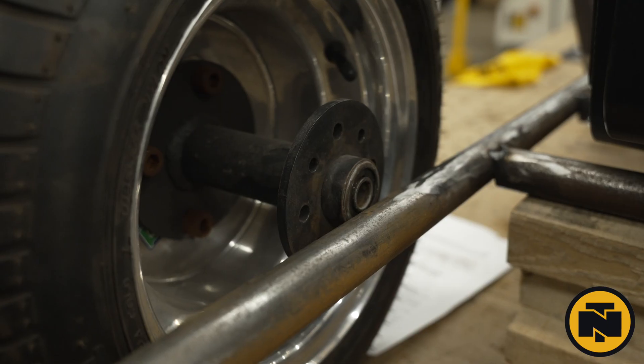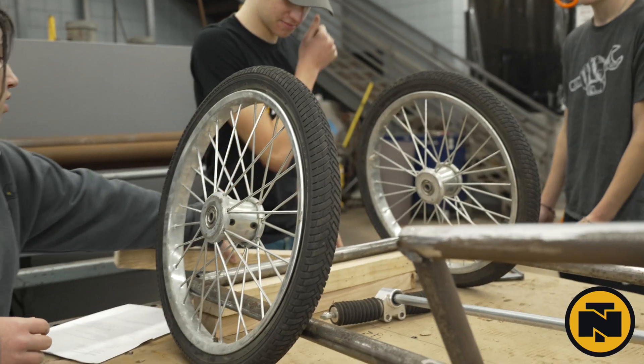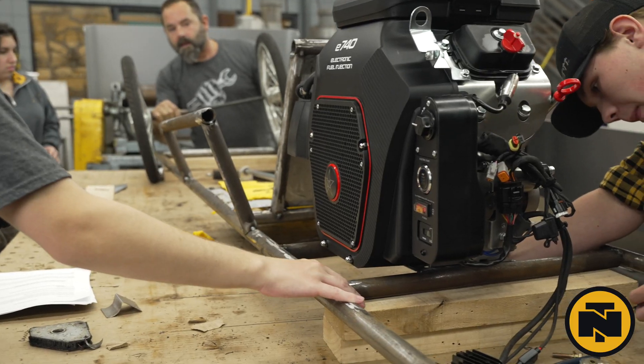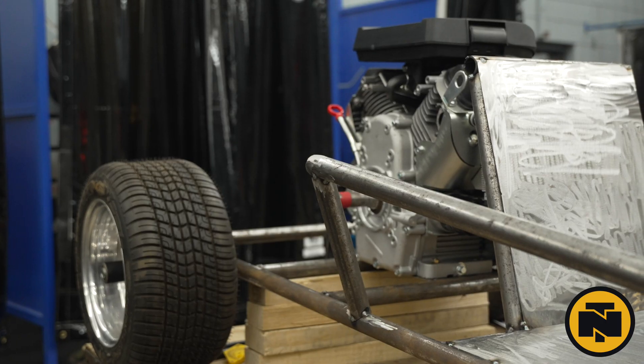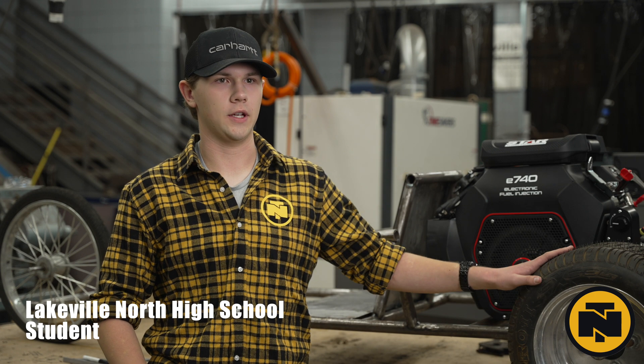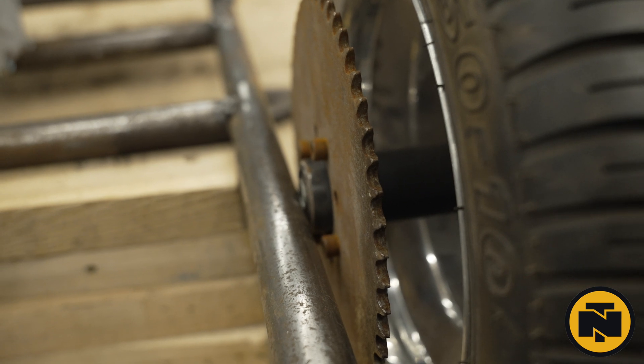We're going to get our axle soon, so we'll be learning how to mount that. We're also getting new tires for the front and back, figuring all that out, moving the Northstar engine, and flaring out the back. Hopefully putting in a gas tank — just looking at these things and asking: will this work, or do we have to do something else?